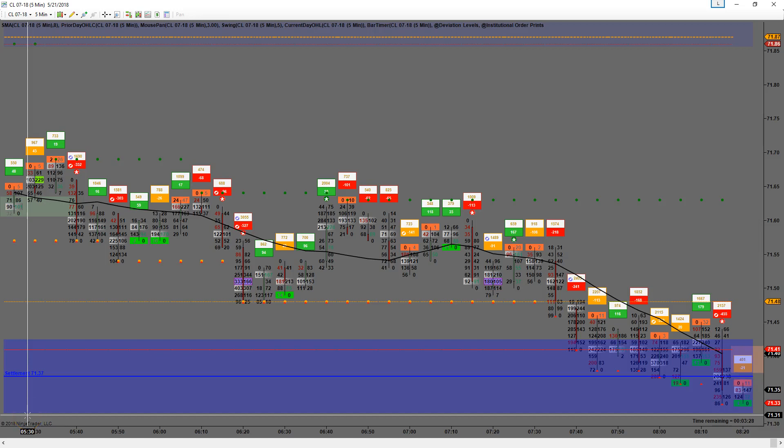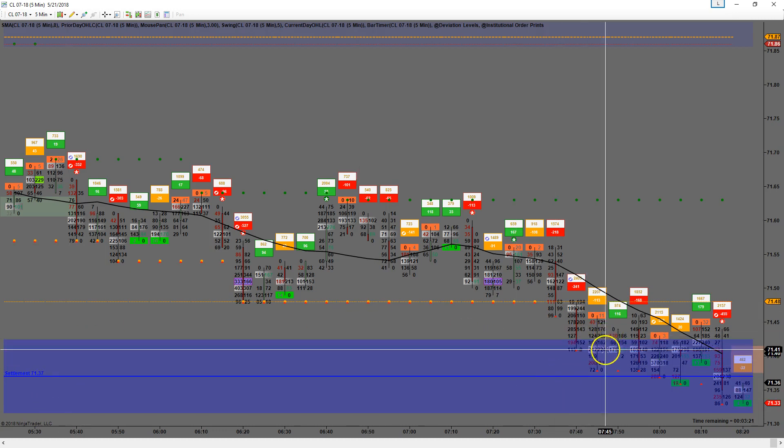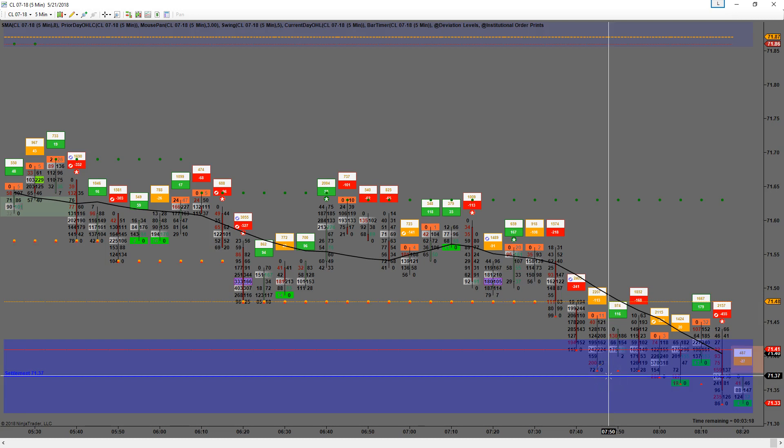Good morning everybody, Rick here. Today is Monday May 21st, 8:16 a.m. Eastern Standard Time. I am long-term contract 7137 right here off of settlements — let's pull half off at 47.